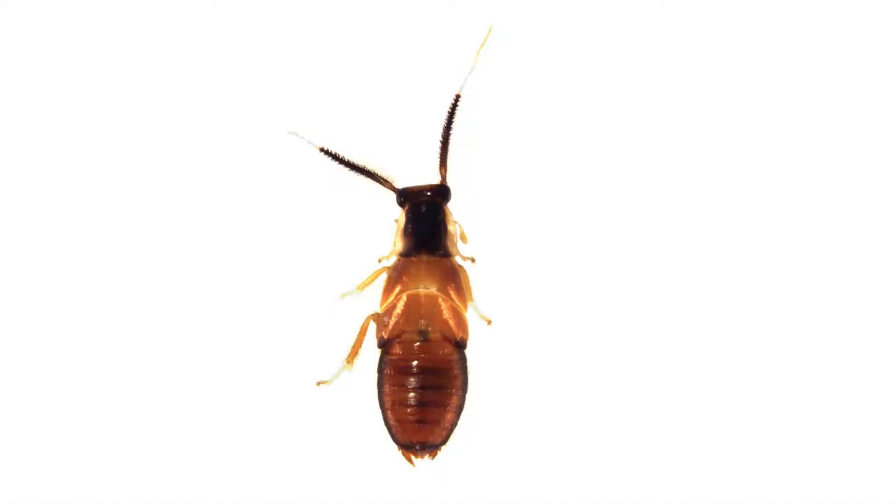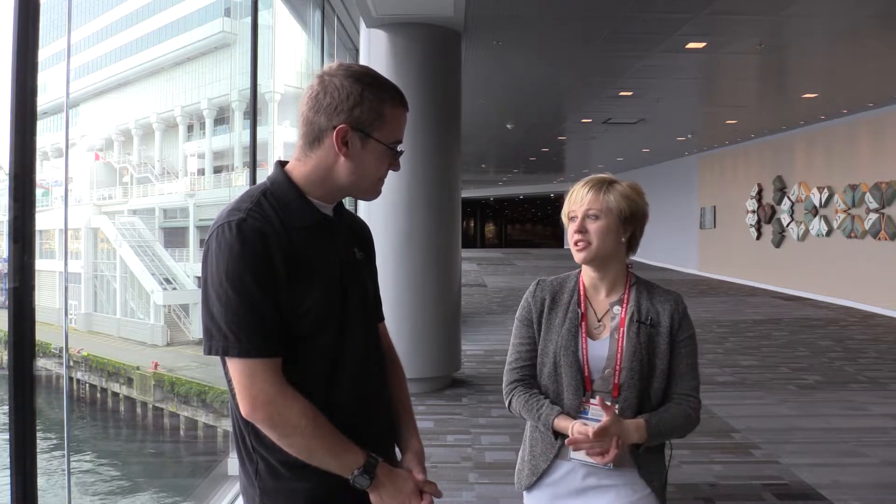Do the feather-like appendages serve some sort of function, or are they just sensory? It's likely just for increased surface area for feeling and sensing out their environment. We didn't actually watch these ones interact much in their environment. We would set up a lot of traps around the ranch for catching cockroaches.